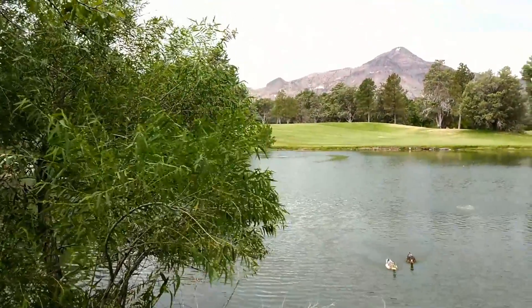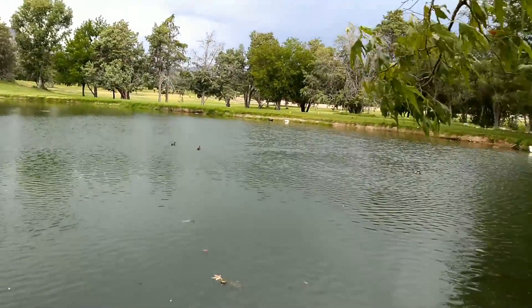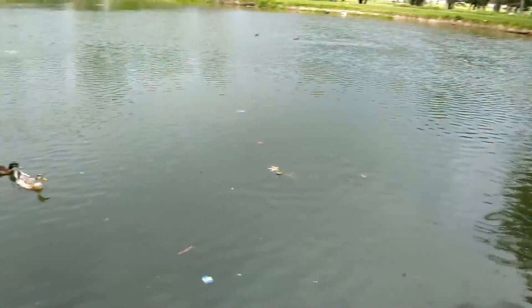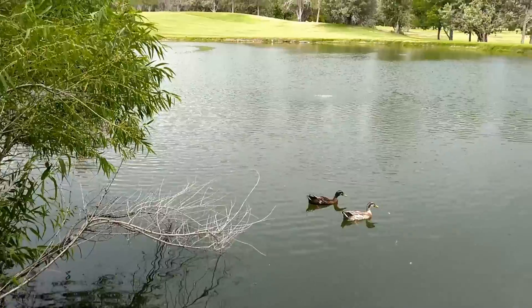Hey everyone, it's Reed here. I've got a quick video today about Desert Oasis. I decided to take a quick little jaunt over to a place real close to my house, just a couple miles away, and show you guys this nice nifty setup we got going here.